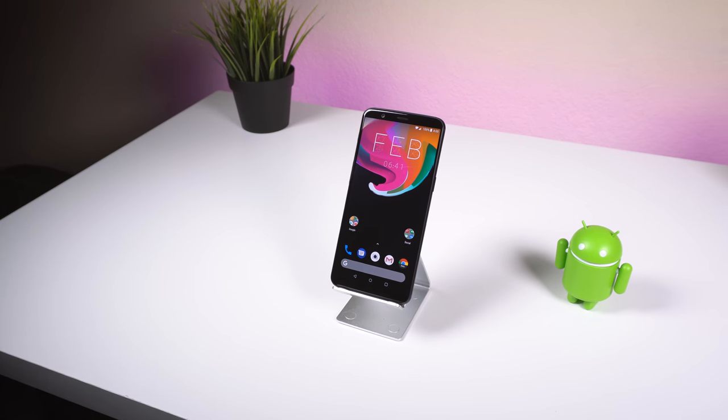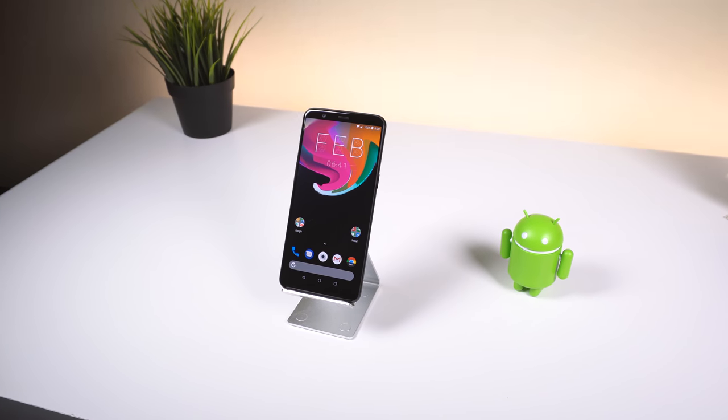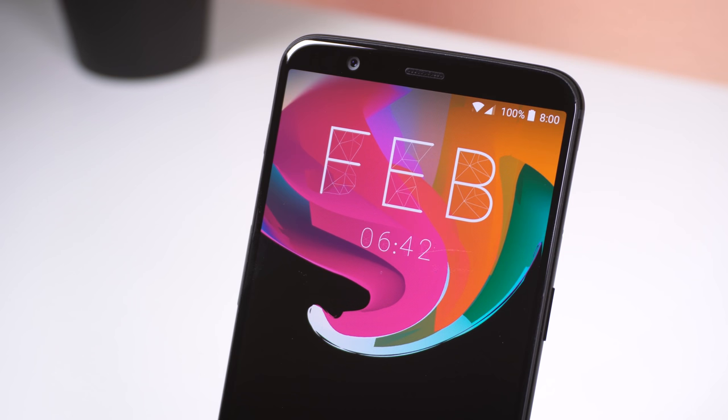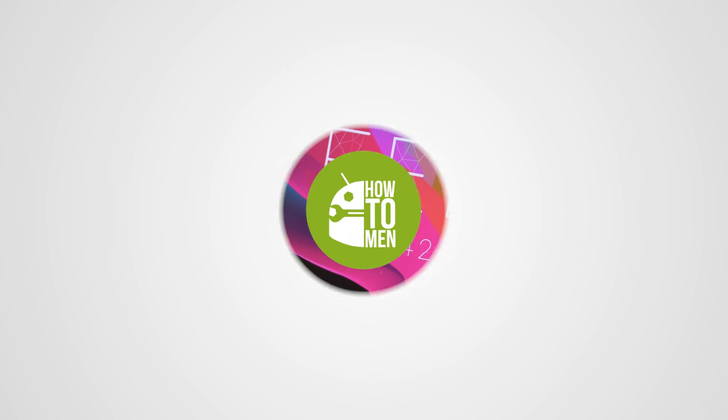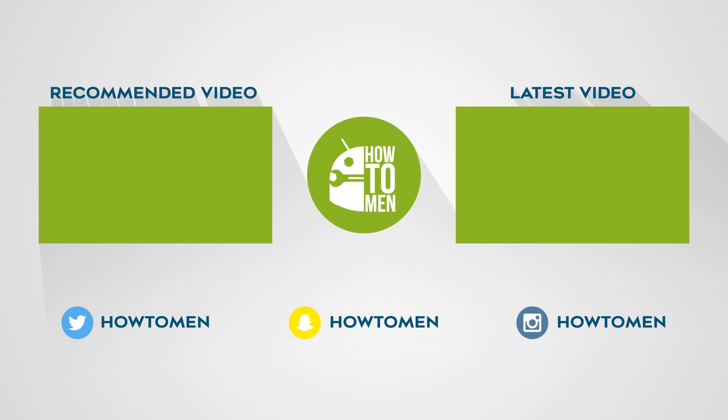Well, those are the top apps of February 2018. If you guys enjoyed, please drop a like on this video and let me know in the comments what apps or games you would like for me to feature on the next episode. Also, I'm still giving away over 400 promo codes on my Twitter at howtomans, so if you want a chance at winning one, go ahead and follow me there.